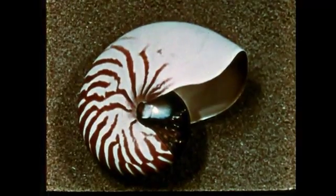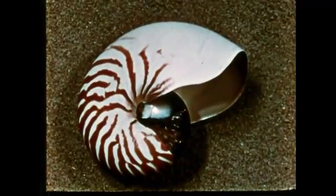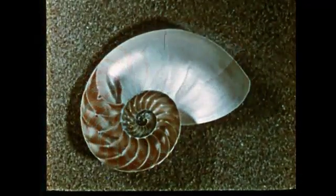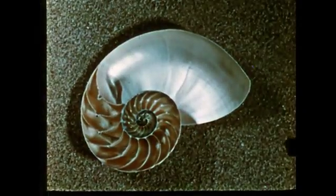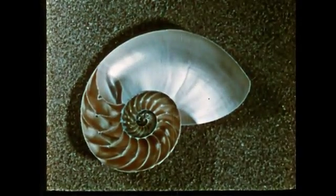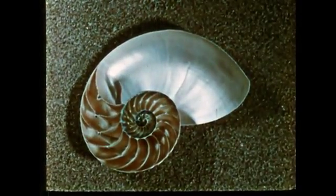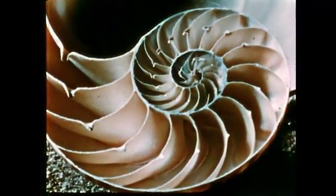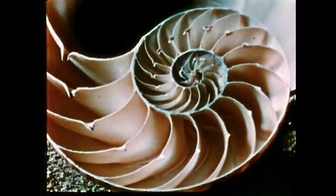Here is another cephalopod — the chambered nautilus of the South Pacific and Indian Ocean. Its shell is external and made up of a number of separate chambers, each built in successive stages of growth. The abandoned chambers fill with gas, making the shell buoyant and easier for the nautilus to get around in the water.